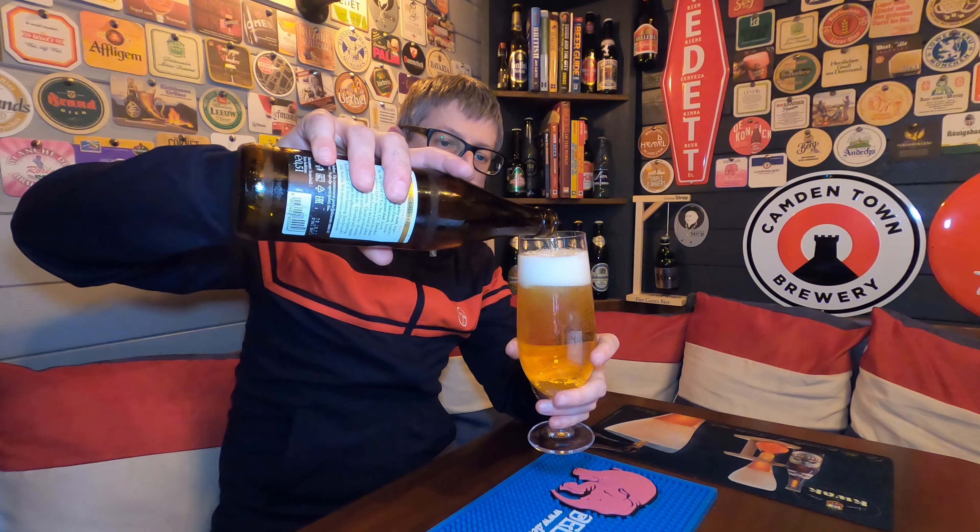First impressions — it smells like a pilsner. There's a real bitterness there from the hops. There's some breadiness there from the malts. It smells grassy, hoppy, malty, a little bit of pepper. It smells absolutely fantastic. Let's dive in and give it a try.